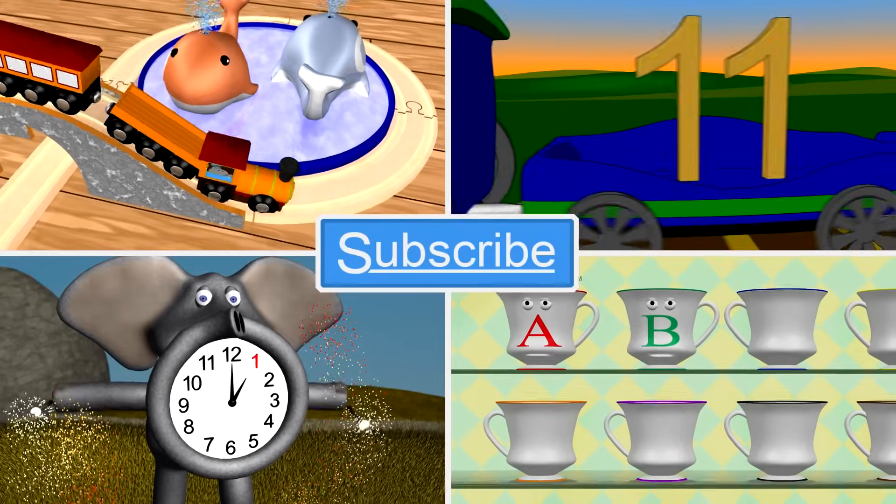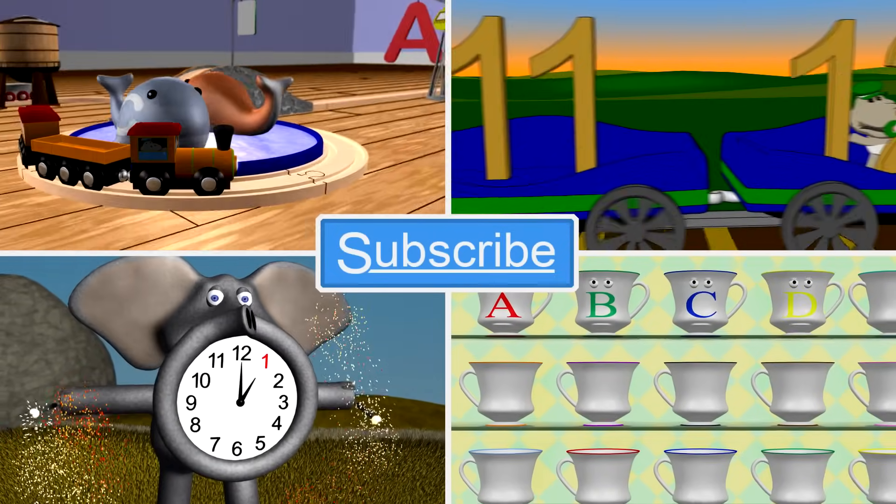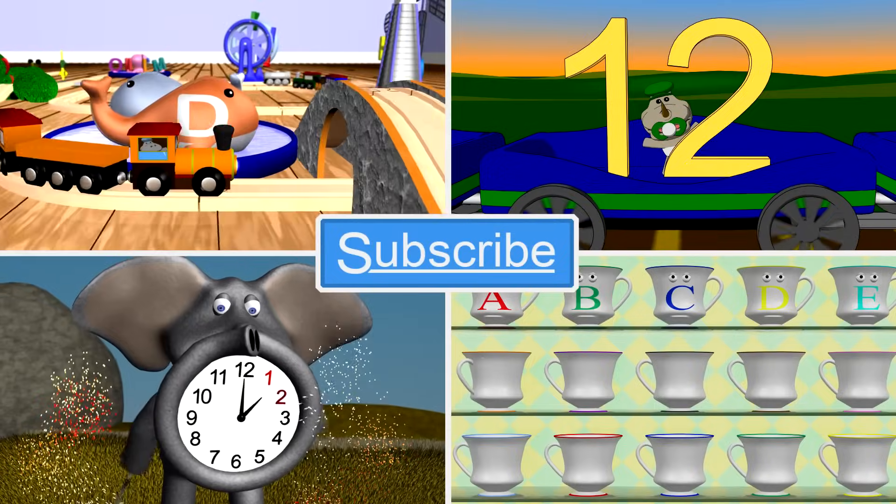Subscribe to our channel and watch more great videos like these. We'll be right back.